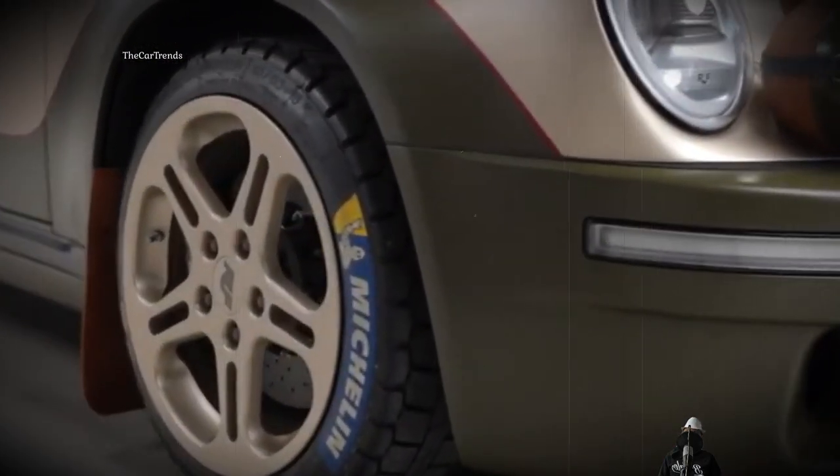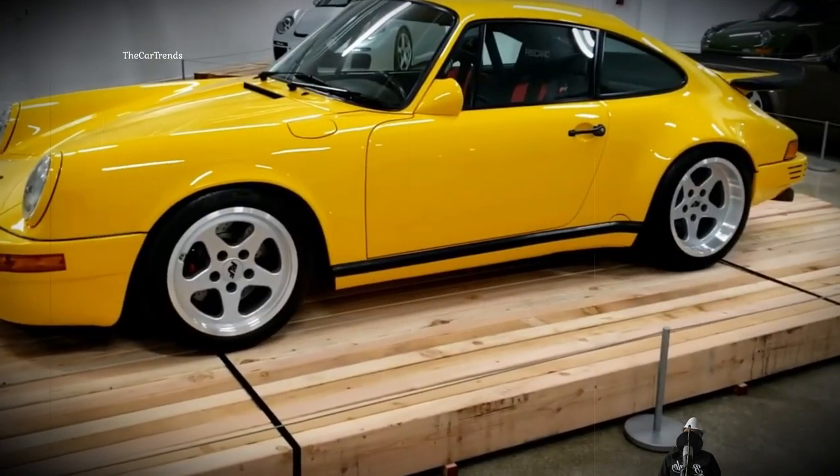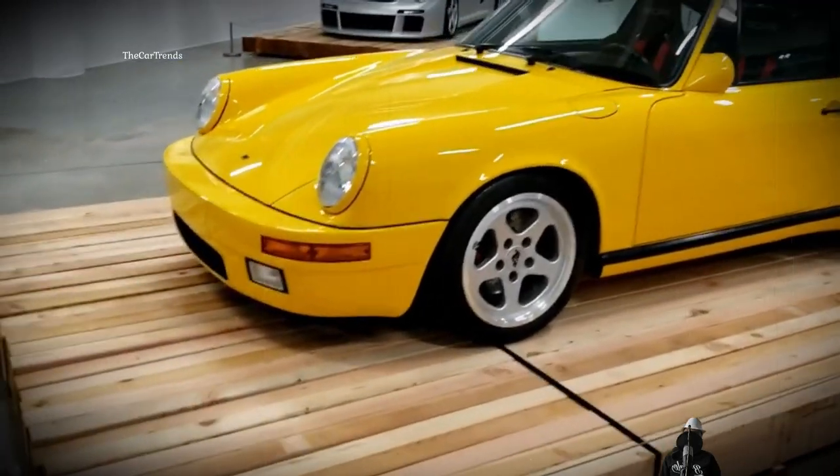The paradox is explained simply: the Rough Rodeo is the brainchild of Rough Automobile GmbH, which is engaged in building supercars based on serial classics and holds the honorable status of a manufacturer.